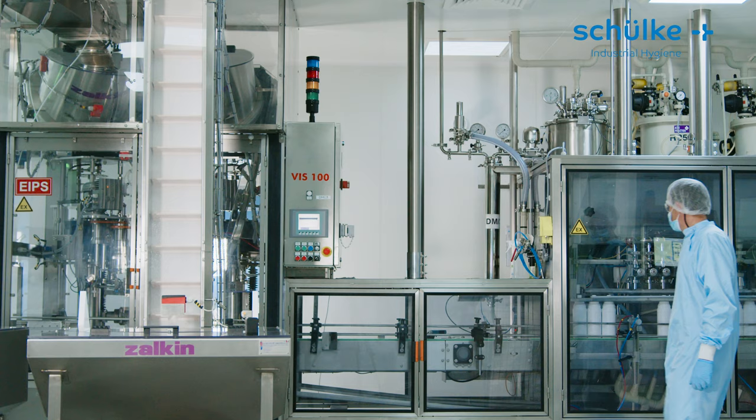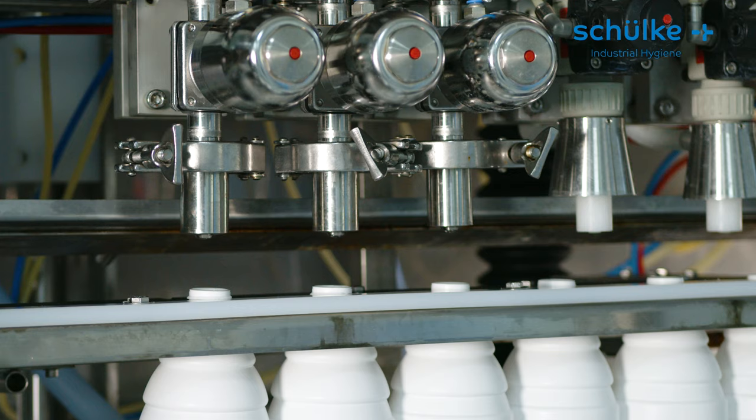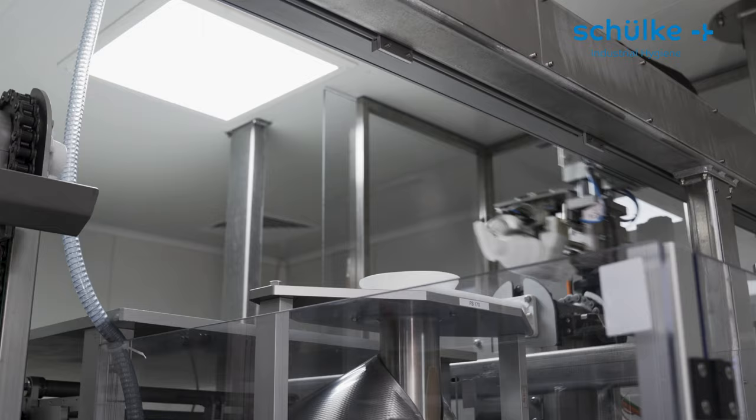As complicated as the requirements for production in the clean room are, a fully automated machine enables a smooth and highly effective production process. The filling, sealing and packaging takes place in a clean room environment and is highly automated and technically controlled.